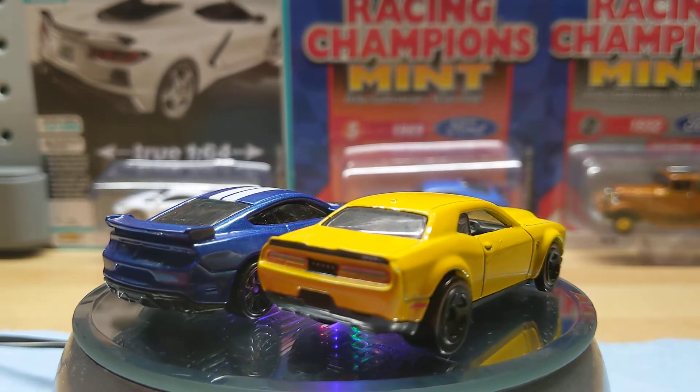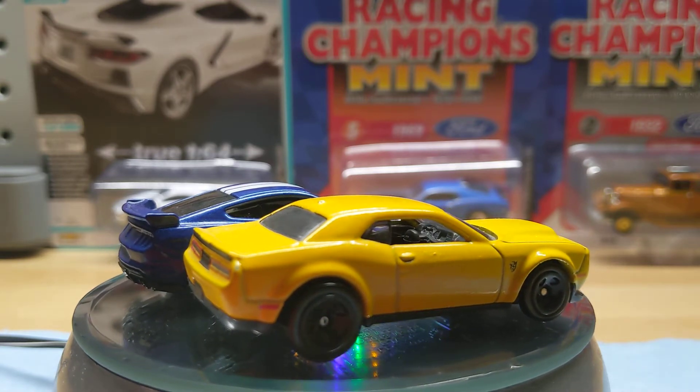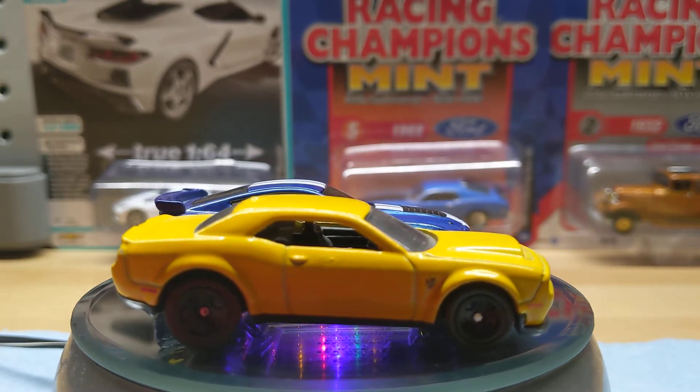The Ford Shelby GT500 is also a pretty sweet-looking ride. They said 740 horsepower — not as much as the Demon, but still quite a lot of ponies under that hood.